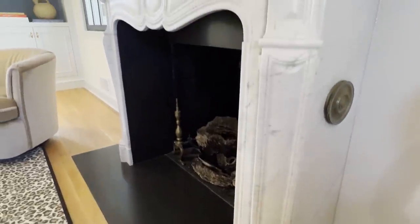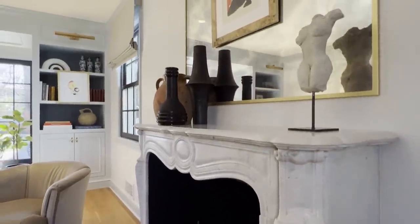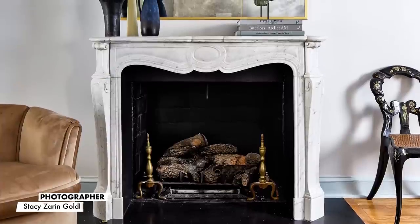We ripped out the old mantle that was too tall and too uninteresting, and we put in this beautiful vintage Carrera marble.